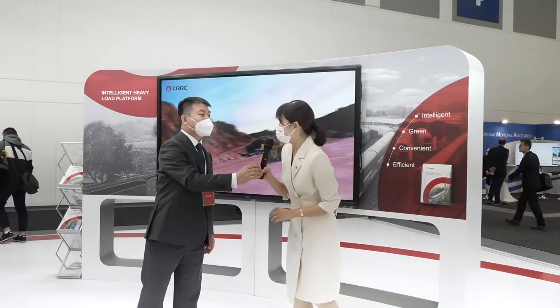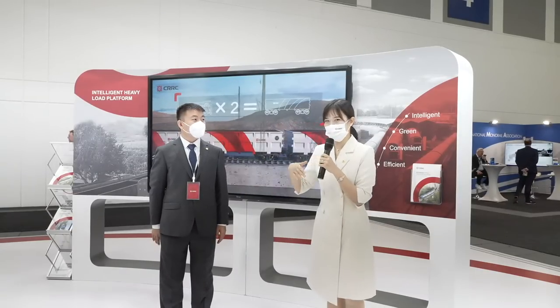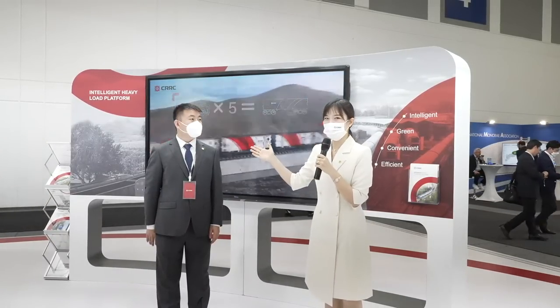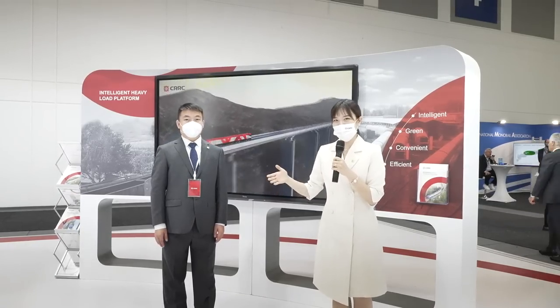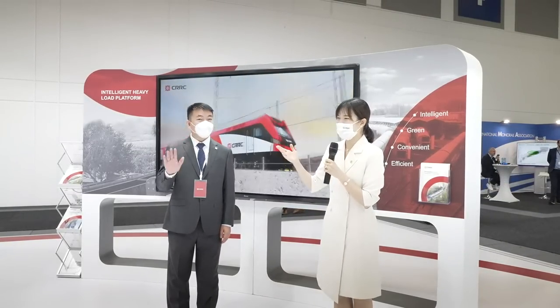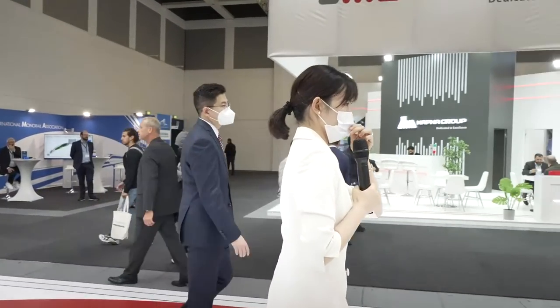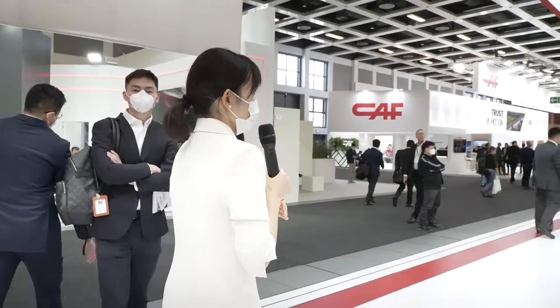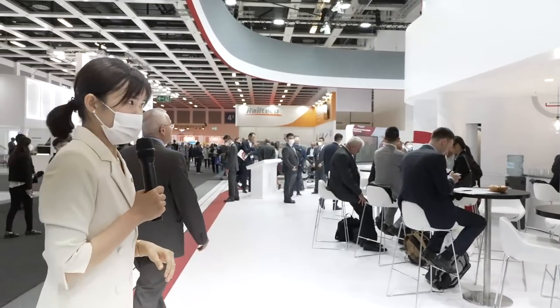Thank you, Tie Jian. More audience will want to come to communicate with our engineer Tie Jian, so welcome all of you to our booth. Let's move forward. There are so many visitors around our products, so let's go see what's on show.